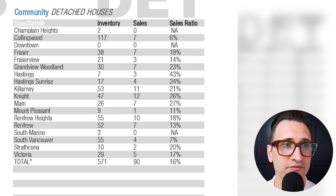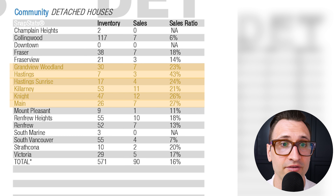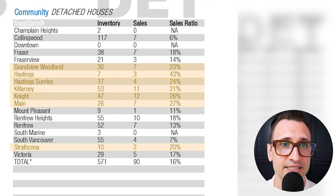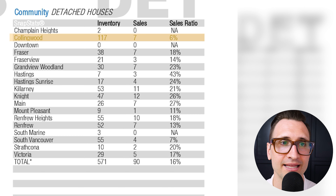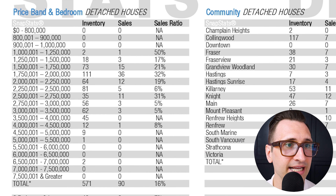As we jump into the communities, at 16% on average, strong balanced conditions overall. As a seller, Grandview Woodland, Hastings, Hastings Sunrise, Killarney, Knight Street, and Main are all in seller market conditions — there are still a lot of communities on Vancouver's East side performing very well. Strathcona sitting in heavy balanced market conditions, almost jumping into seller market conditions. If you are a buyer looking to take advantage of inventory, Collingwood is sitting at 6% with 117 inventory. Mount Pleasant surprisingly at 11% with just 9 inventory and one sale. And South Vancouver at 7%, 55 inventory with 4 sales.